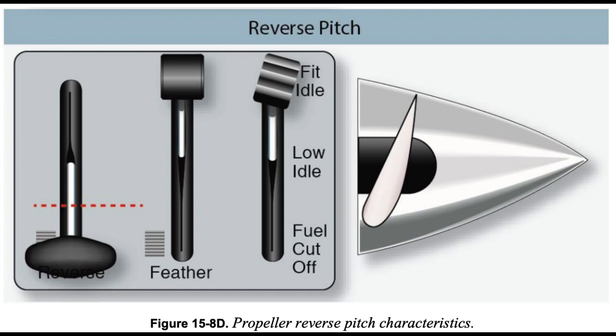The beta range of operation consists of power lever positions from flight idle to maximum reverse. Beginning at power lever positions just aft of flight idle, propeller blade pitch angles become progressively flatter with aft movement of the power lever until they go beyond maximum flat pitch and into negative pitch, resulting in reverse thrust.